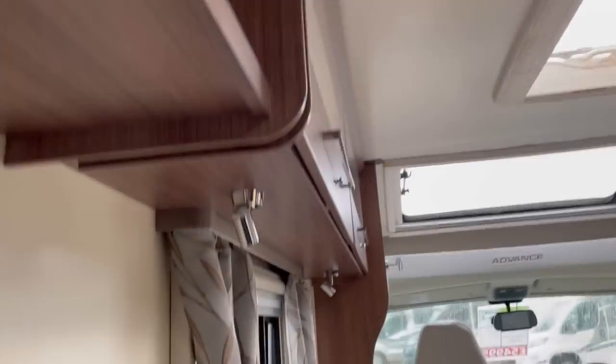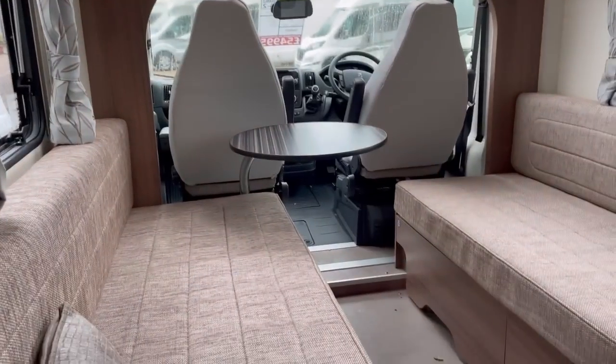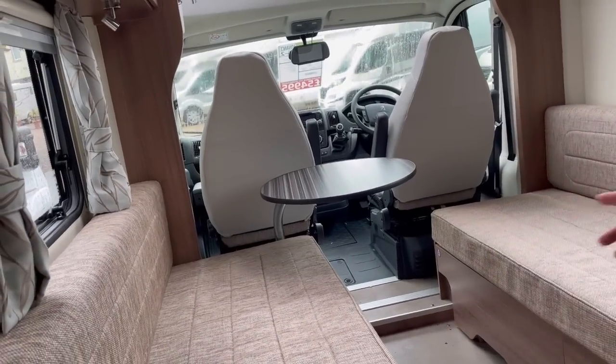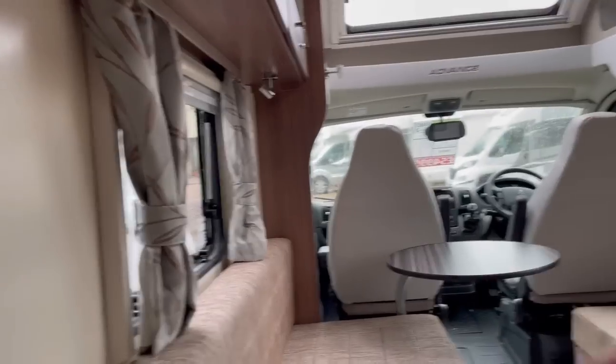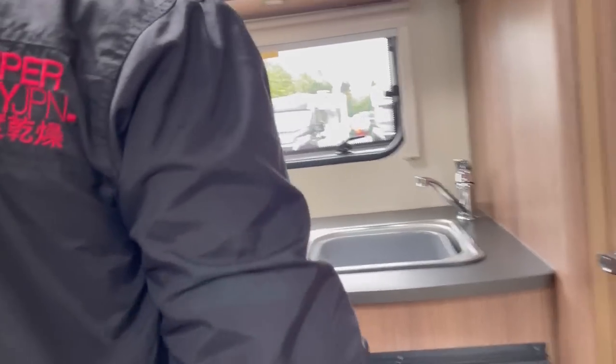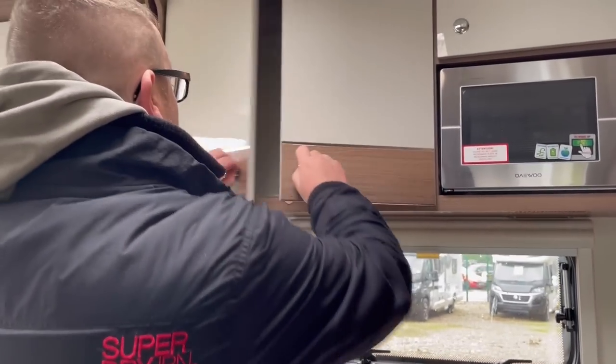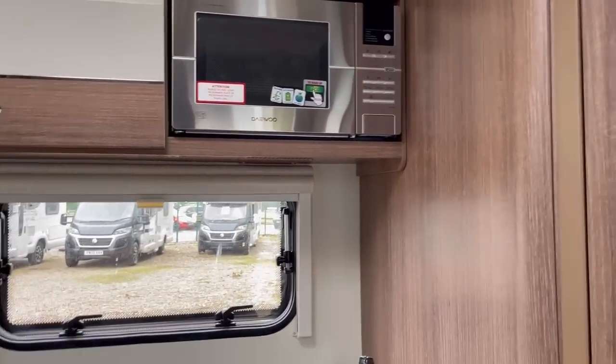This is the layout! This is the layout. So you've got two single beds here, or it slides across into a double - or a super king size. But if this had an overhead bed... Look at all the workspace. You've got your hob there, workspace here. Put a chopping board over that. And that's a microwave - it's a Daywell. Loads of storage. I would have this over any of them.